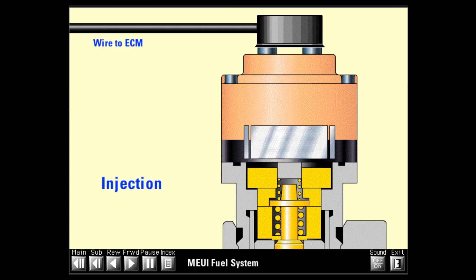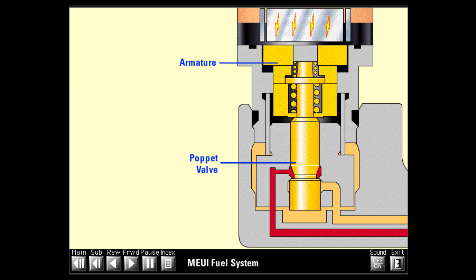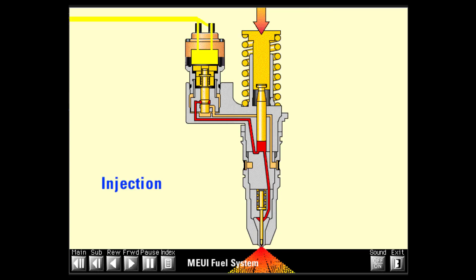To start injection, the ECM sends a current to the solenoid on the cartridge valve. The solenoid creates a magnetic field which attracts the armature, lifting the poppet until it contacts the poppet's seat. Once the poppet closes, the flow path is blocked. Pressure builds very rapidly through the plunger cavity to the nozzle assembly. When fuel pressure reaches approximately 38 MPa or 5,500 psi, the nozzle check lifts off its seat and fuel flows out the tip. Injection occurs as long as the plunger continues to move down and the energized solenoid holds the poppet closed.